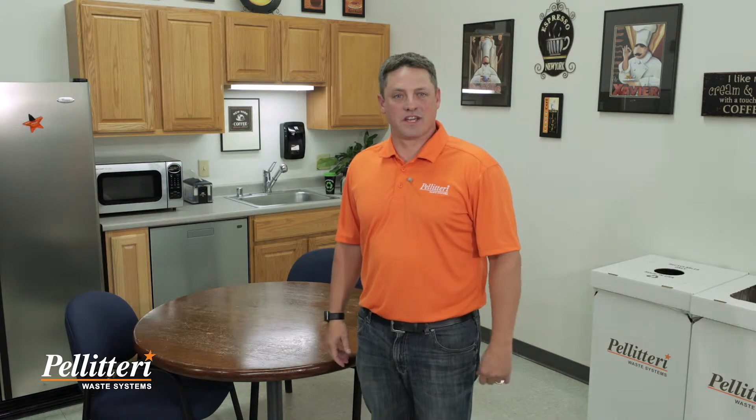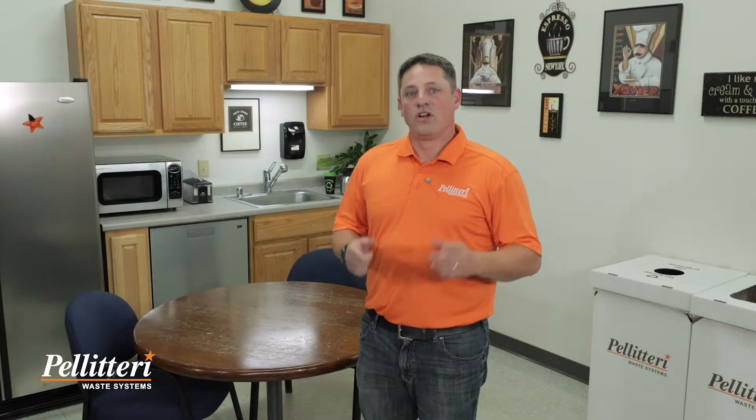David from Pelletary Waste Systems here with a quick tip on recycling properly. Did you know that water is a contaminant in the recycling stream? Water and moisture can cause paper and cardboard to disintegrate through our system, making it unrecyclable, and in many cases it has to go to the landfill. So keep your lids closed — you never know in Wisconsin when it's going to rain or snow, and you'd hate to see all that good recycling effort go to waste because your cardboard and paper got ruined.